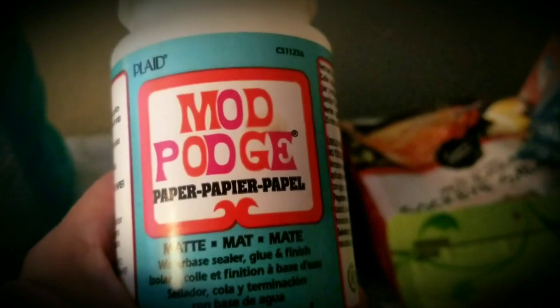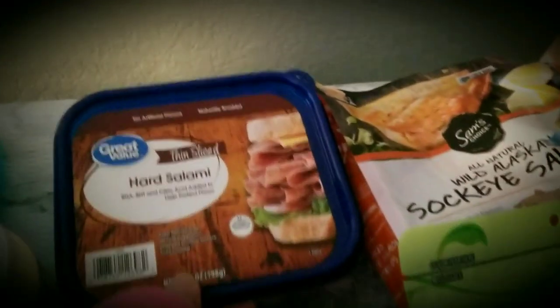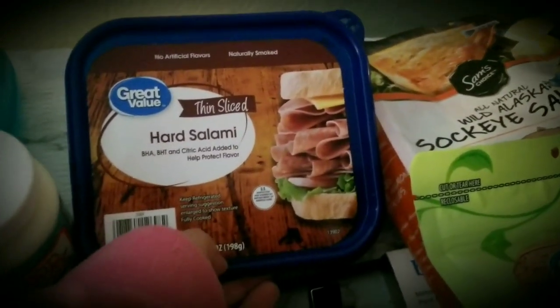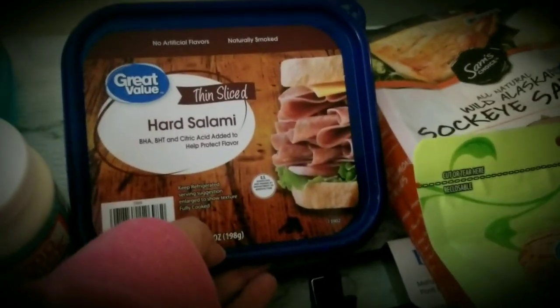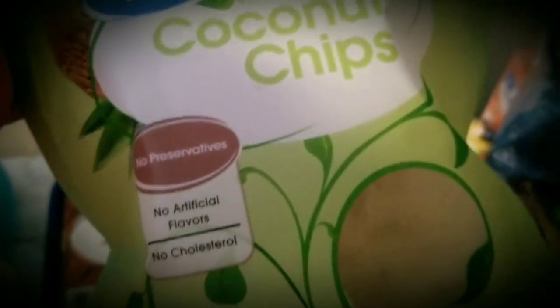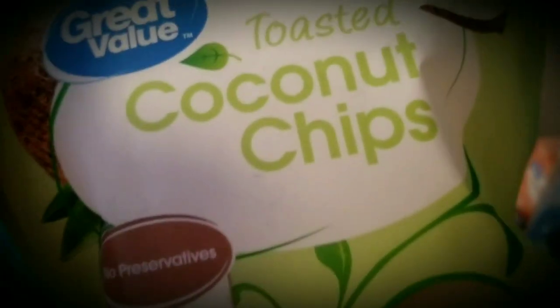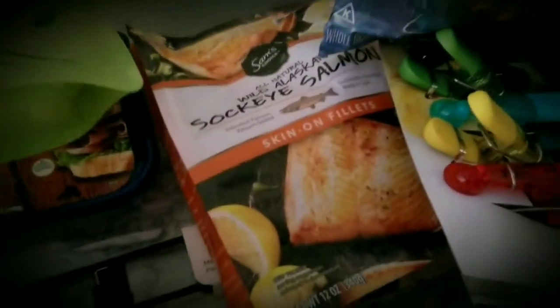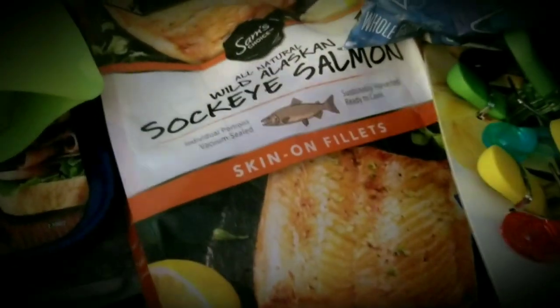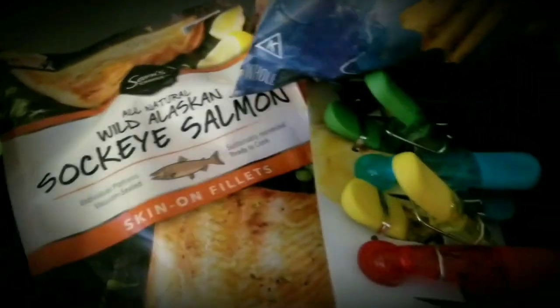Mod Podge — this is for crafts. Got some hard salami. Because I have an appointment tomorrow at the salon, I could not afford to even get bread and milk, but I could just eat hard salami. I want to try these — I've never tried these — little dried fruit or something. Toasted coconut chips. This is all natural wild Alaskan Sakai Salmon — I gotta get this in the freezer.